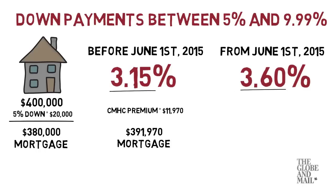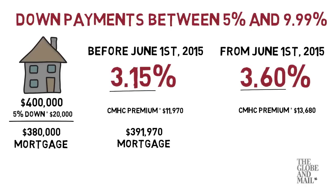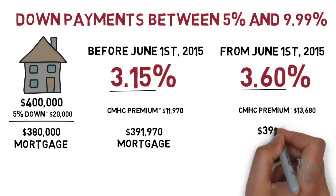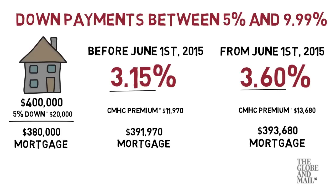The new premium of 3.6% equals $13,680, which would increase your initial mortgage balance to $393,680. That's a difference of $1,710.